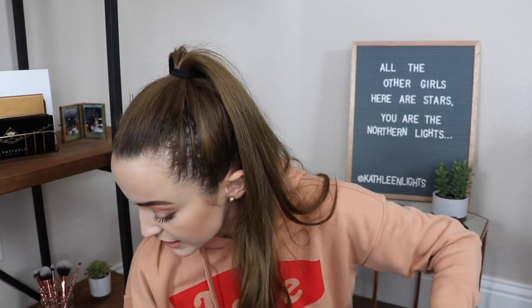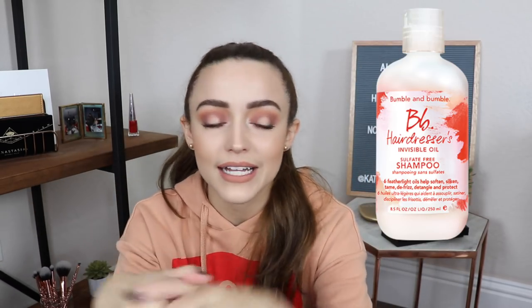Now my favorite hair care products. For shampoo, I want to mention two. My most-used shampoo in 2017 was the Bumble and Bumble Invisible Oil Shampoo — I've gone through two bottles already. It does a great job of really cleaning my hair without stripping it. I've recently been using the Curology Hydrate Shampoo since I ran out and haven't repurchased, and I'm really loving that as well.